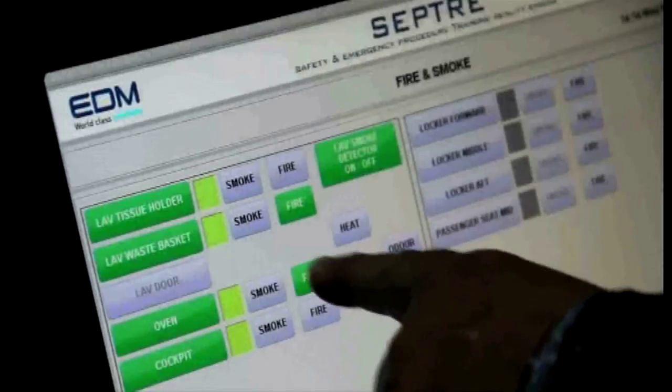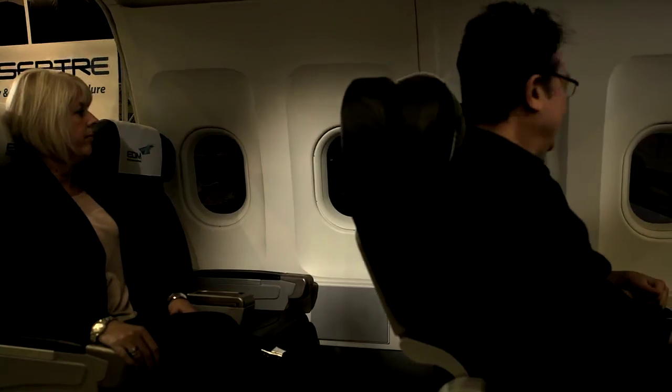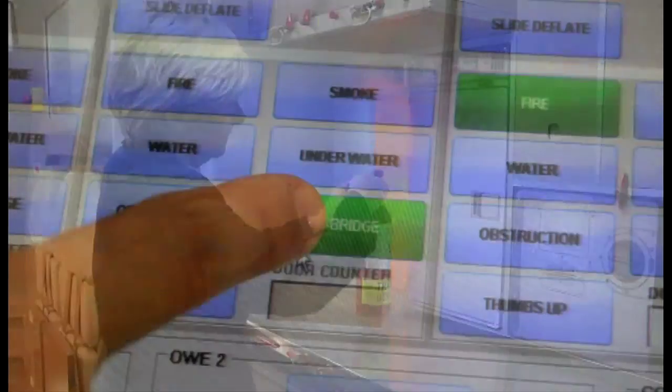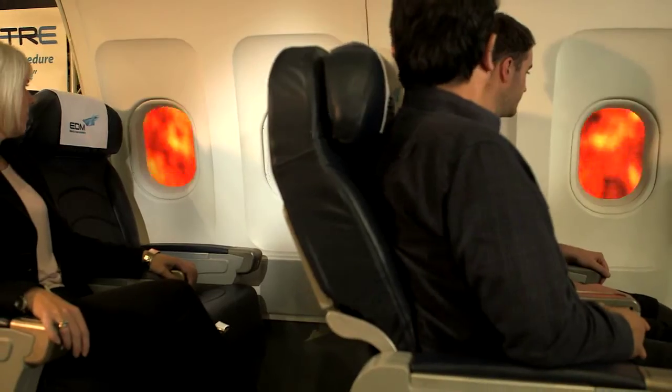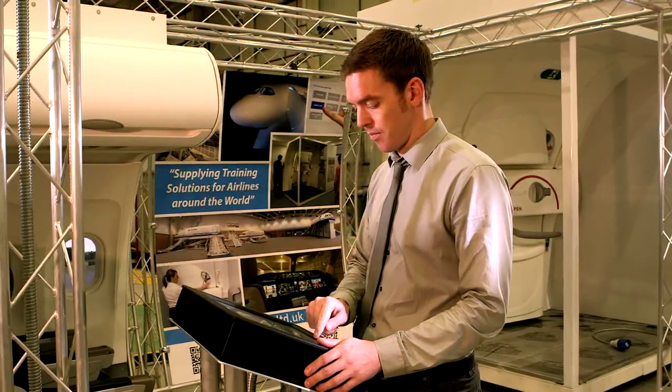During these scenarios, the lesson runs through the phases of flight until the emergency situation is reached. Additional effects such as fire, smoke and sound can be activated at any time during the lesson using the instructor operating station.